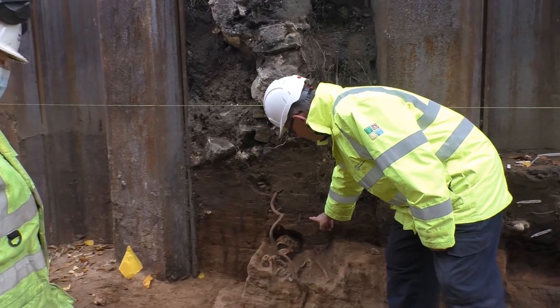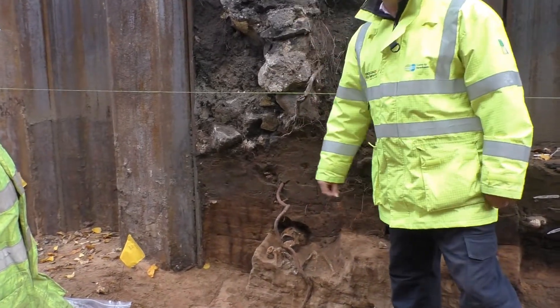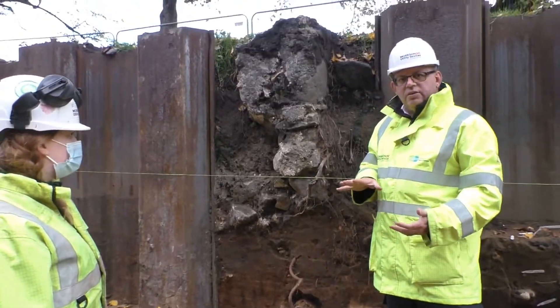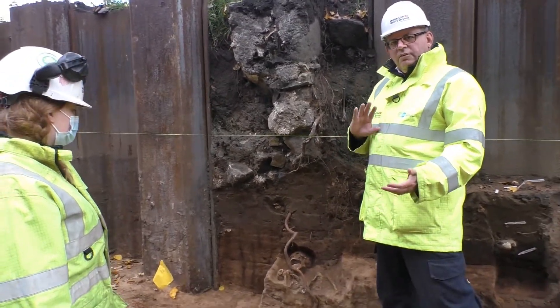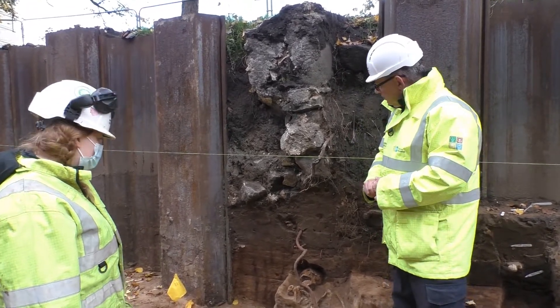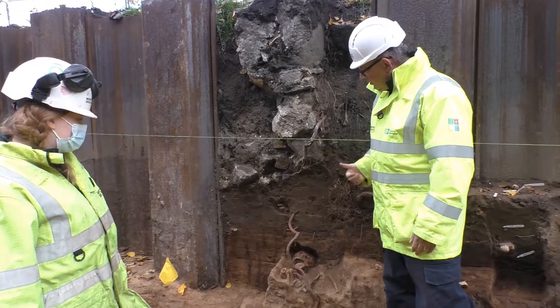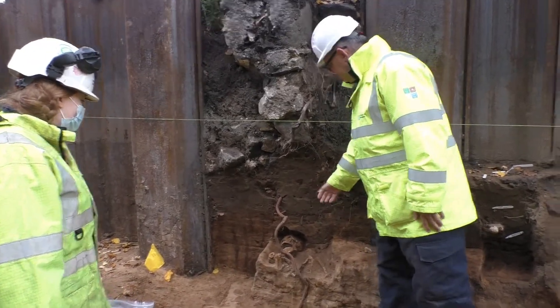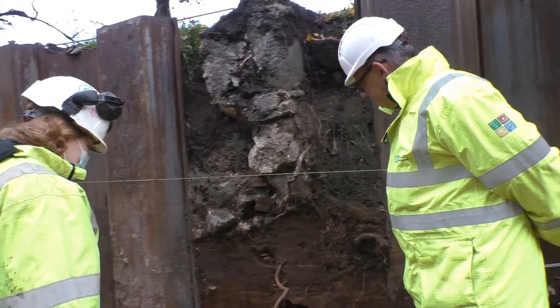Underlying that is this very mixed, very sandy soil — that's probably the original ground surface from around 1300, going back three or four hundred years further. It's where the earlier graves are cut from, and we've got this example here.